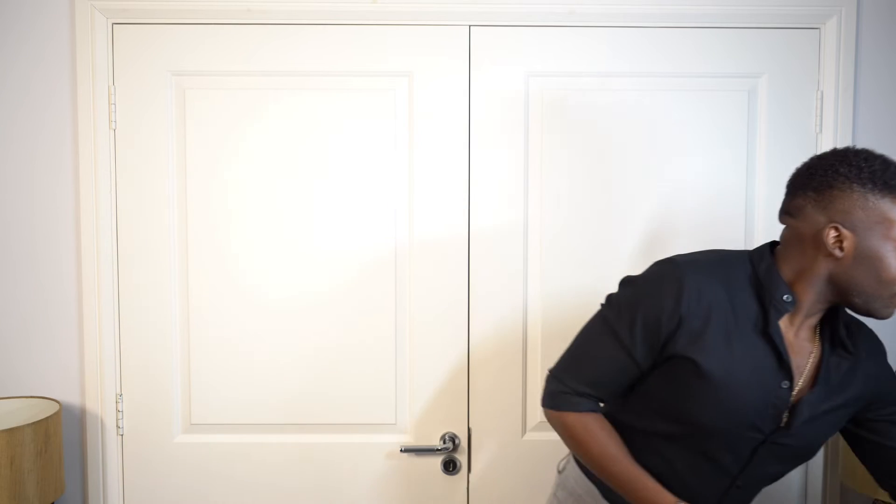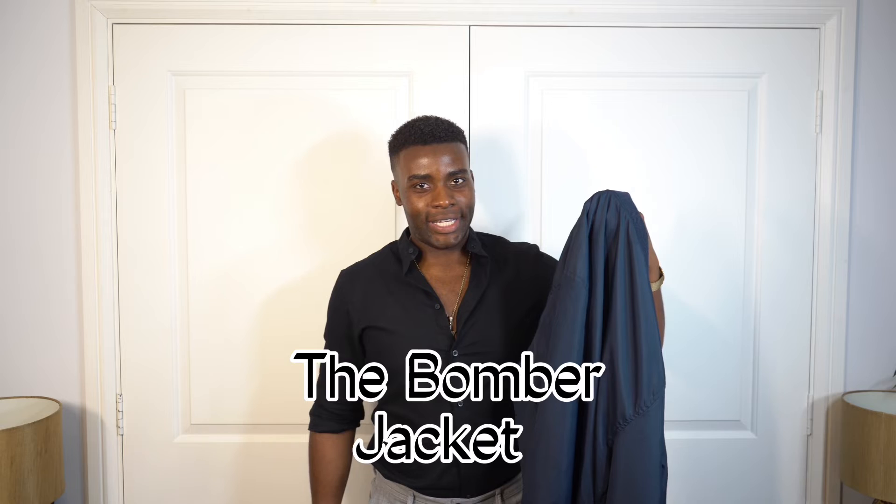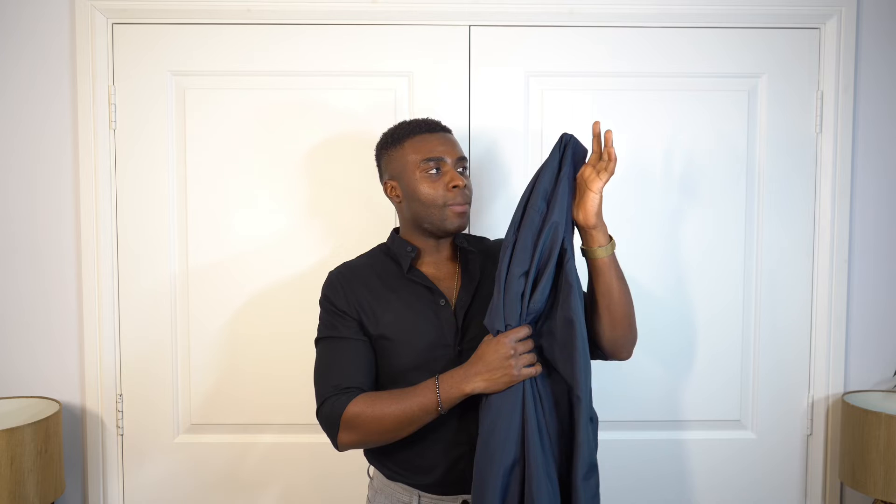The first jacket we're going to be discussing is the bomber jacket. The bomber jacket never goes out of style. At the moment people are not wearing it as much — they're going for more varsity jackets — but this is such a minimal jacket and it goes with anything: white leather sneakers and jeans.